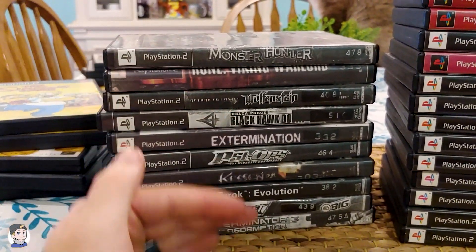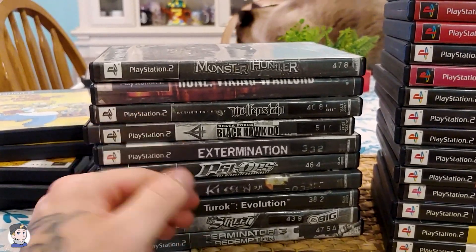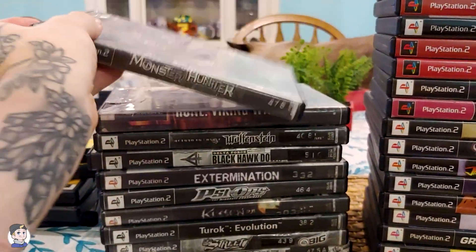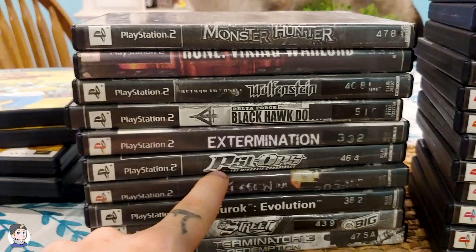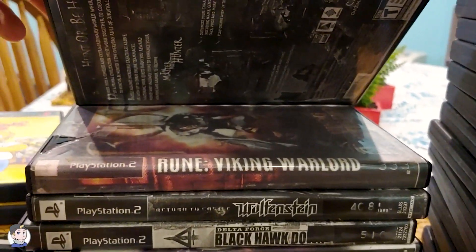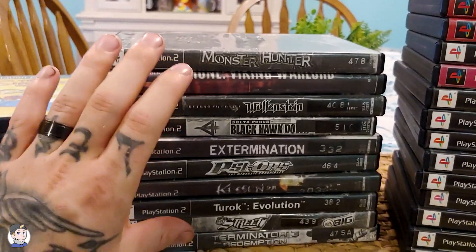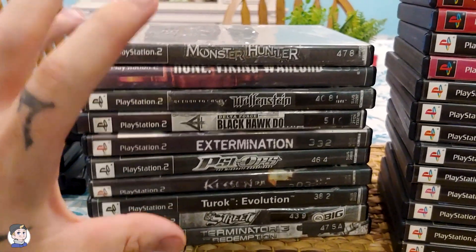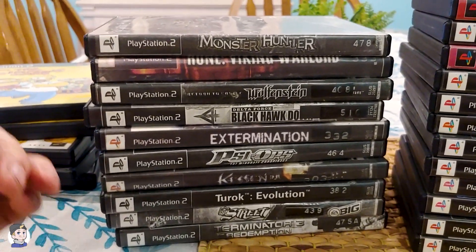Now we're going to be going into the second stack. As much as you guys can see some of the titles here, I just want to say these are basically case only. Some of them do have manuals as well. A lot of these were just put into replacement cases where they printed the actual artwork for the game. But as you can already tell, especially at the top right here, we do have some heavy hitters like Monster Hunter, Extermination, PSI Ops, and Street Terminator at the bottom. I believe this one is Rune — the label is a little bit jacked up on that one. These are pretty much just going to get pulled and sold as a loose disc, which is why I have them separated from the other main stack. Now we're going to use the actual light box and get some better shots of the better titles, or at least the pieces going into the collection.